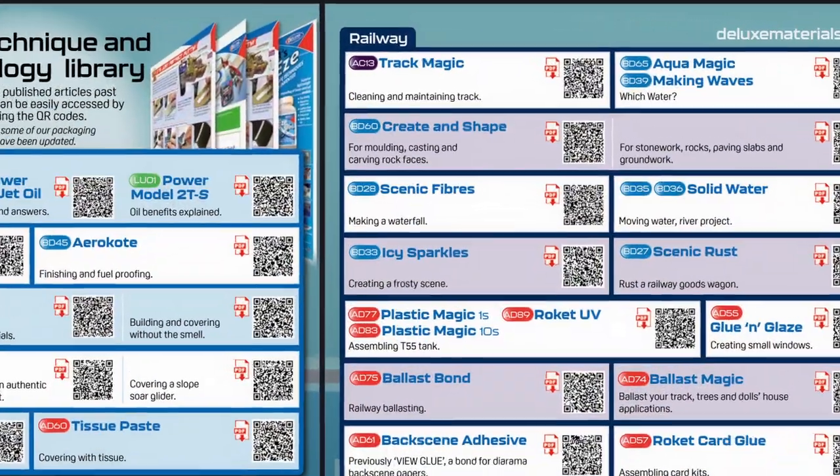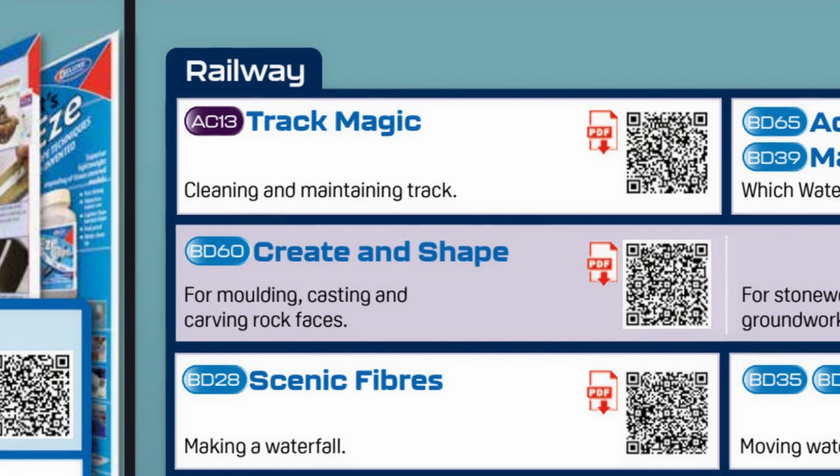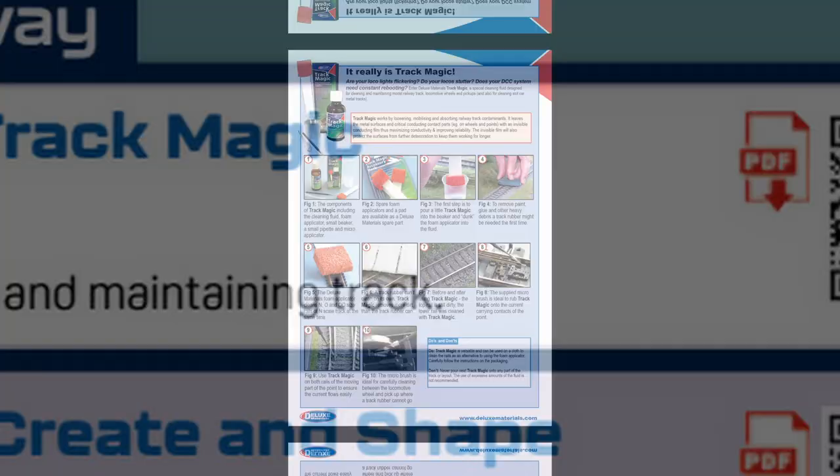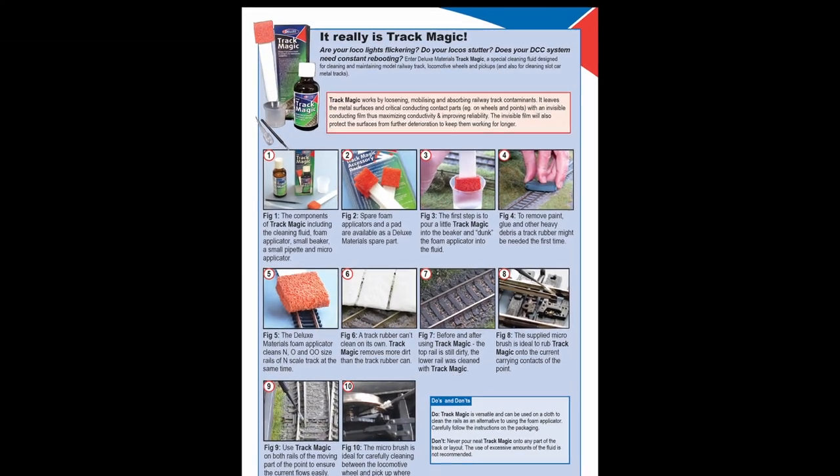You can also access our library of over 50 free articles and 60 free videos on products and techniques, simply by scanning the catalog QR codes with your phone.